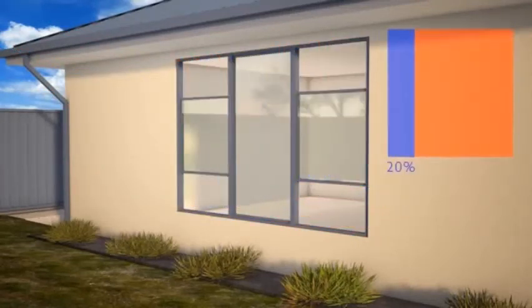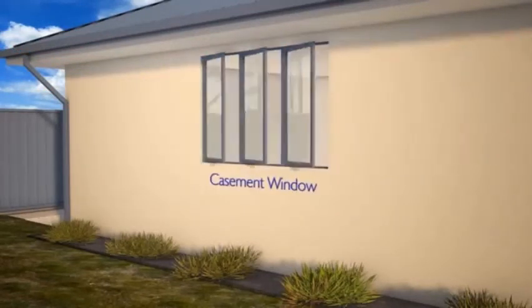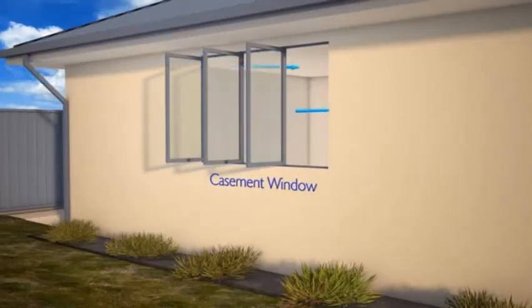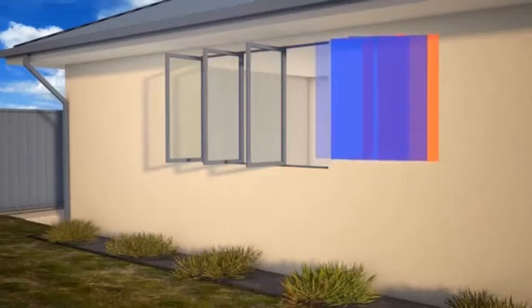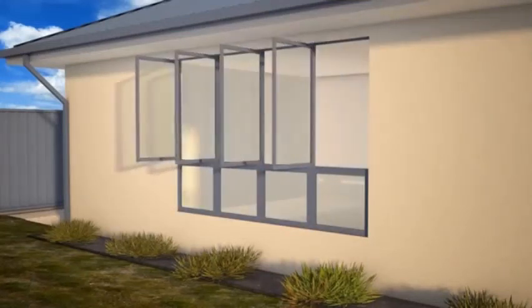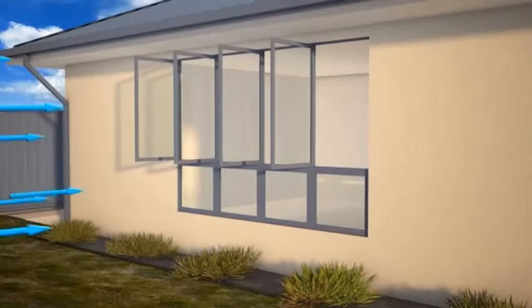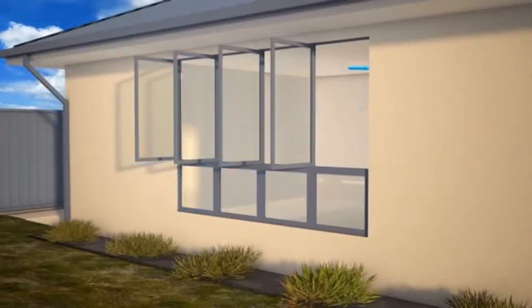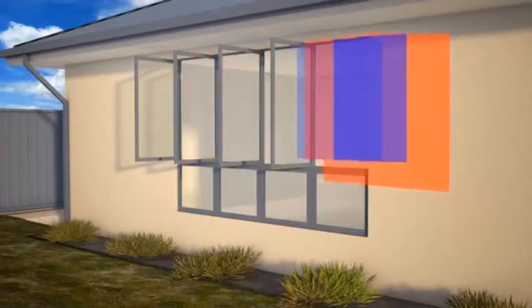The sash of a casement window opens perpendicularly to the window, so allows ventilation through the entire window area. Like many other window types, at larger sizes, the lower third of casement windows are normally taken up by fixed panes of glass, through which no ventilation is possible.